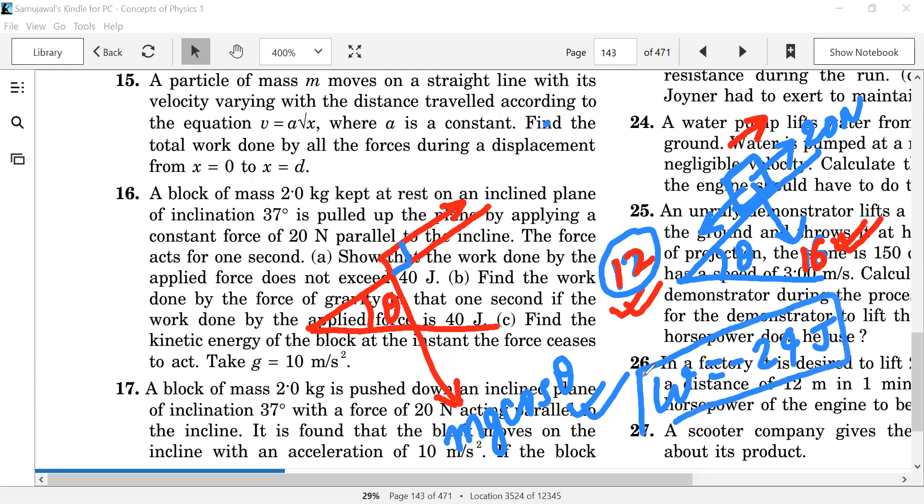Yes, sir. They asked for the work done by the force of gravity. What is the force of gravity? Yes, sir. Do you understand? Yes, sir.